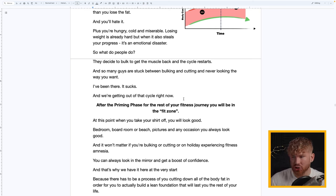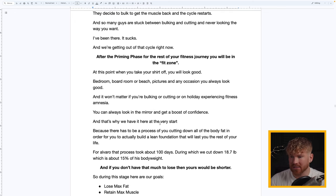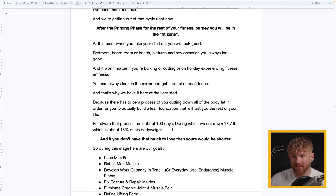After the priming phase, for the rest of your fitness journey you will be in the fit zone. When you take your shirt off — bedroom, boardroom, or beach — you will always look good and feel confident. It doesn't matter if you're bulking, cutting, on holiday, or experiencing fitness amnesia eating bad food — you will still retain the muscle and look you want. That's why we have it at the very start: you must cut down all the body fat to build a lean foundation that will last the rest of the journey.